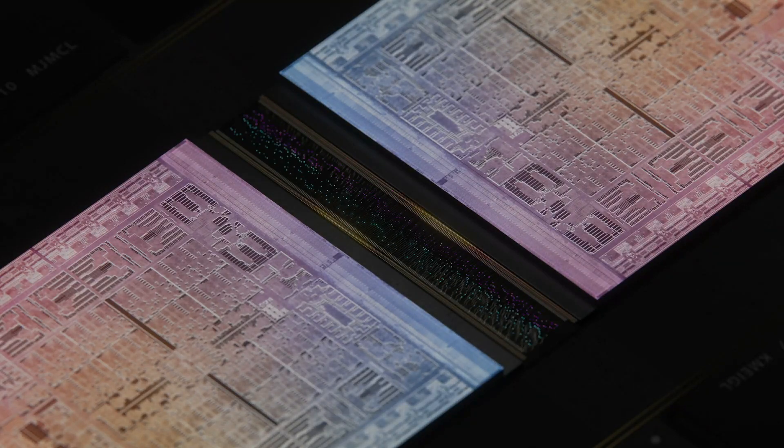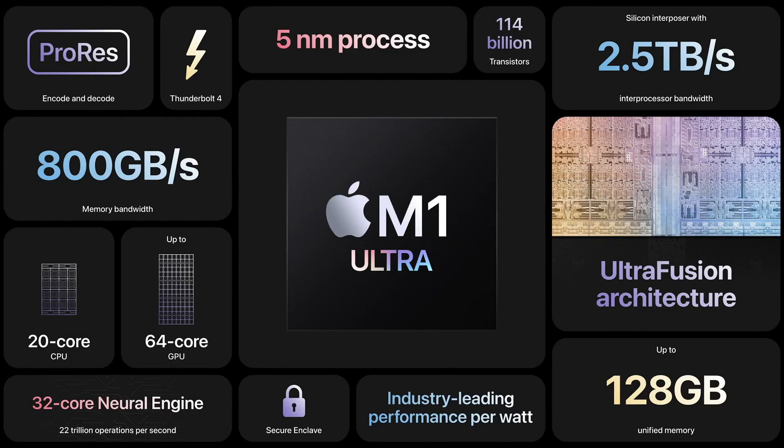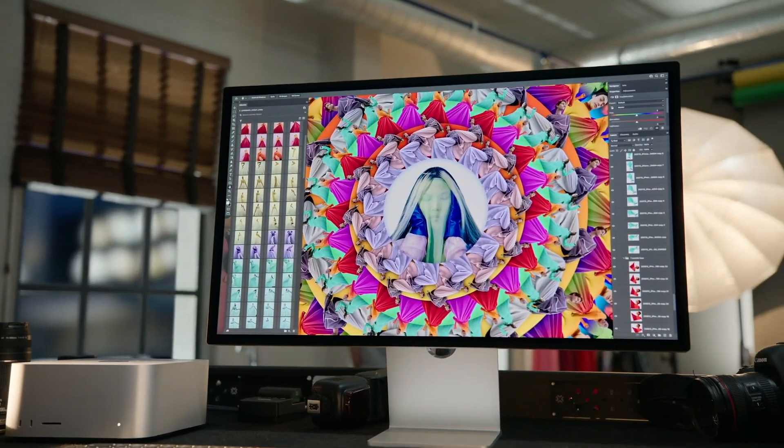Apple just announced a beast of a computer — a chip twice as powerful as the M1 Max, a gorgeous new 5K display — and it's easy to look at that and think, I need one of those. But do you really? I think all of us believe, to a degree, that a new tool is going to make us better at what we do. And most of the time, that's not true.